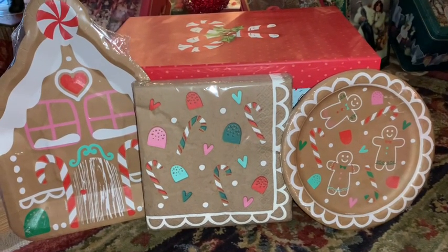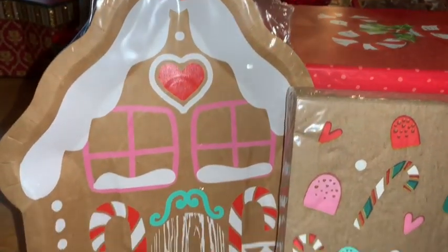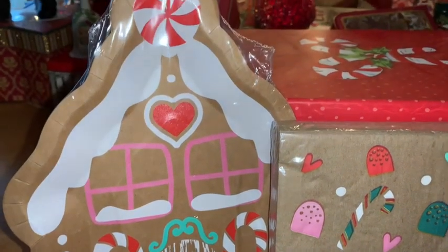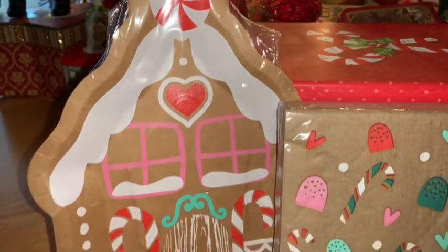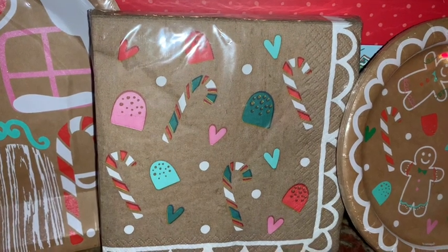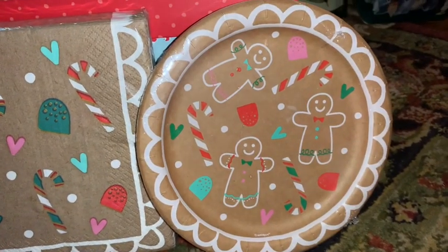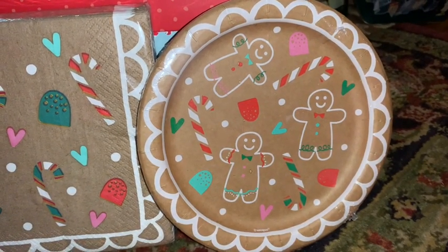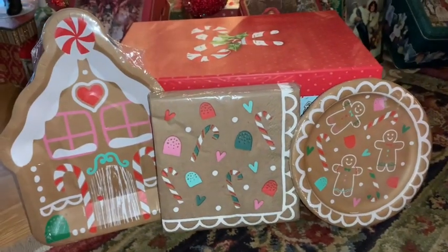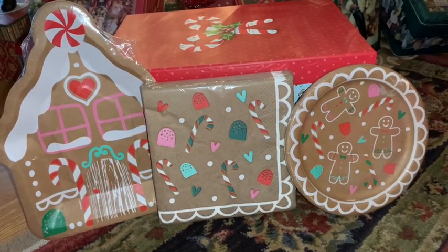Also from Walmart I picked up this adorable little set of plates and napkins. I love the large plate — it's a gingerbread house with pink windows, icing, a heart above the windows, and a peppermint on top with adorable little gumdrops at the bottom. The napkins have swirled icing around the edges, gumdrops, little baby hearts, and candy canes. The small dessert plates have gingerbreads, candy canes, hearts, and gumdrops — a perfect little set to use for cookies or a special little dinner.